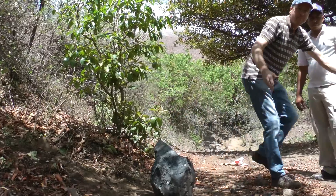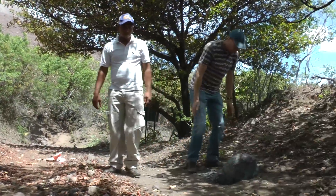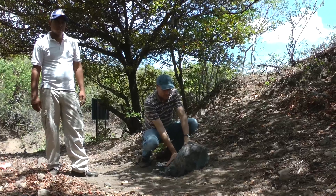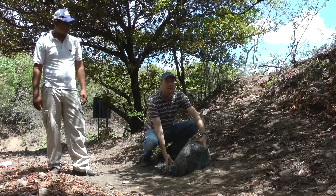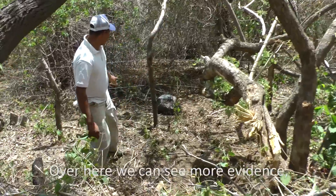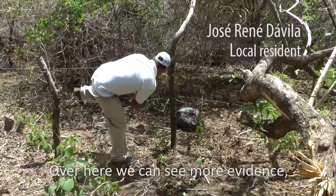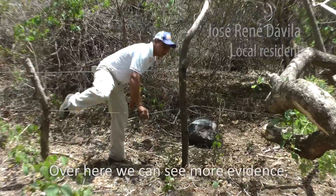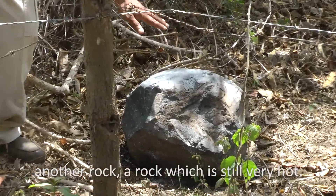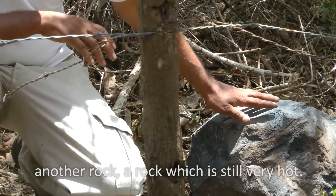Here's another one — you can see it's still sitting in its impact crater. This one's not quite as warm, but these are pretty big boulders. Here we also have another piece of evidence of what the rock is; this rock is still holding a very hot pressure.